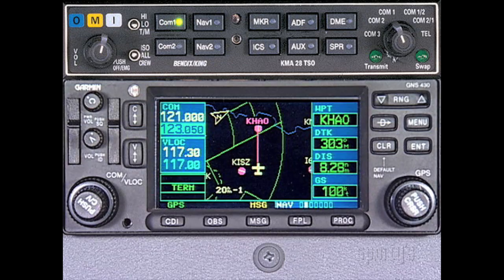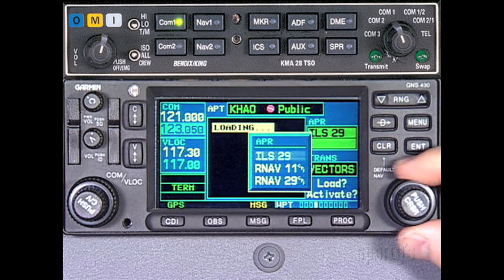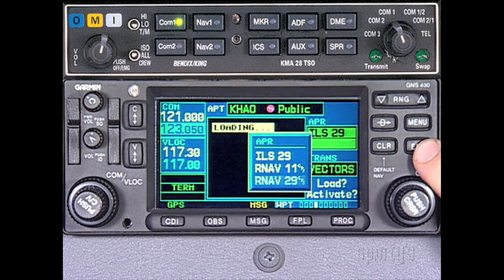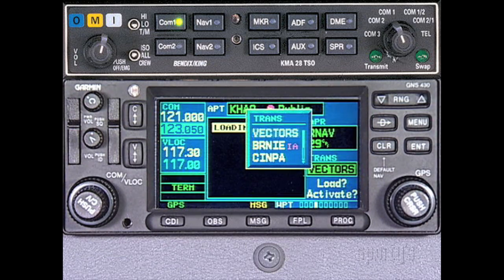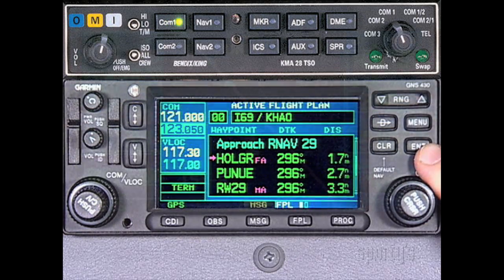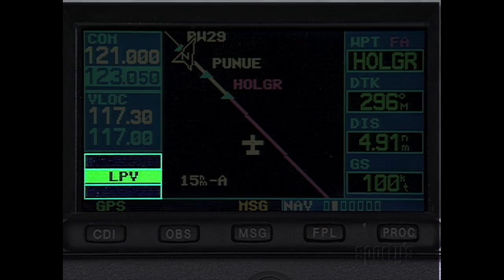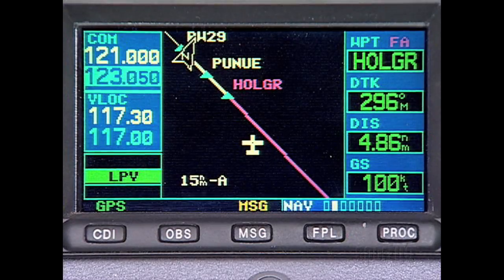Now back to the LPV approach at Hamilton. We first press the Procedure button and select the RNAV Runway 2-9 approach from the list. Since we are in a radar environment and Cincinnati Approach advised to expect vectors, we select that option as the entry method and activate it. Notice that the flight mode enunciation indicates LPV, meaning that the 430W is ready to fly this type of RNAV approach.